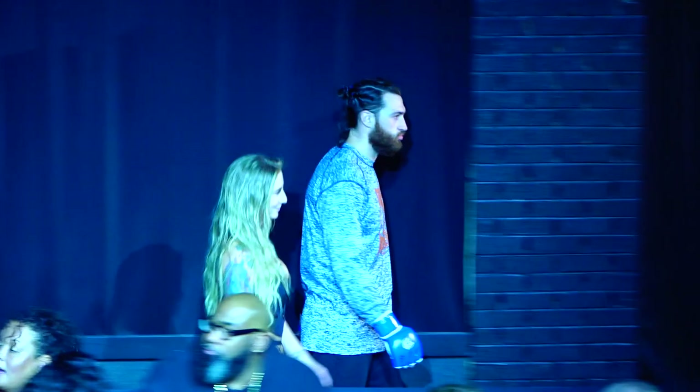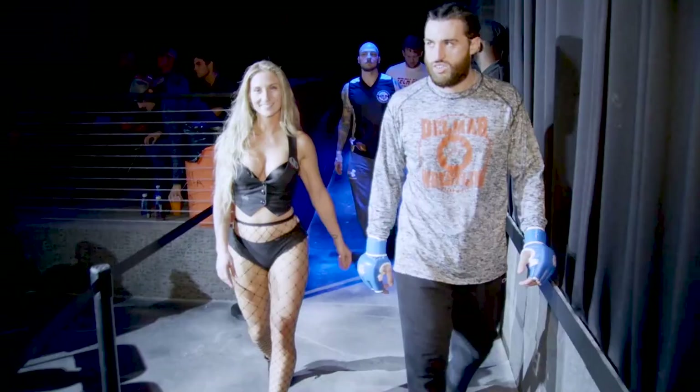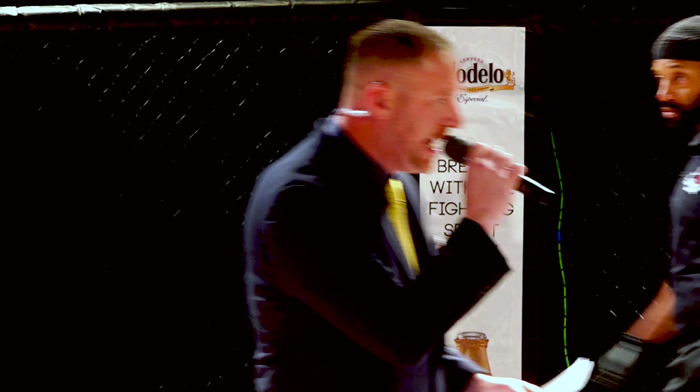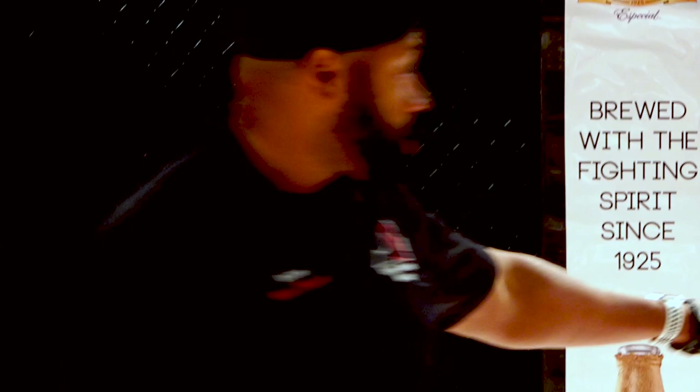And his opponent, fighting out of the blue corner, 6 foot tall and weighing in at 184 pounds, fighting out of Tech MMA and Fitness Academy, it's Dakota Harman. Harman is 6 foot, 184, 27 years of age, out of Fairlawn, VA. Once again, ladies and gentlemen, this is an amateur bout in the Cagezilla middleweight division. It is brought to you by Modelo and ABC Supply, and your referee is Michael Dolman. This is scheduled for three three-minute rounds — the first bout of Cagezilla 63.